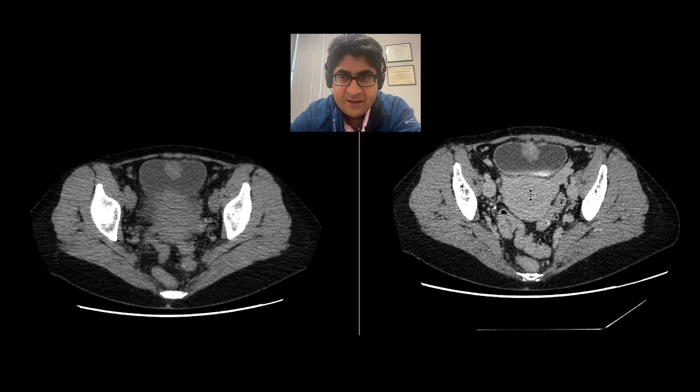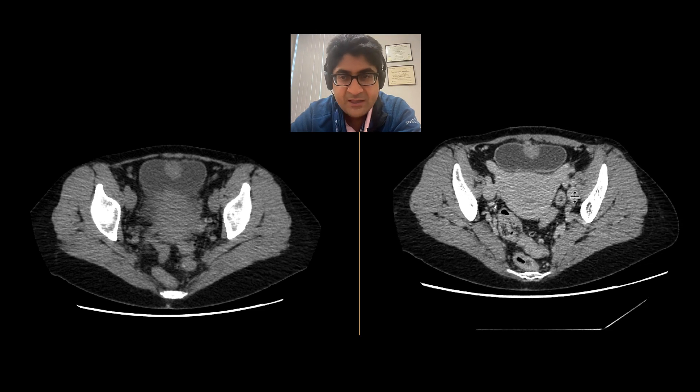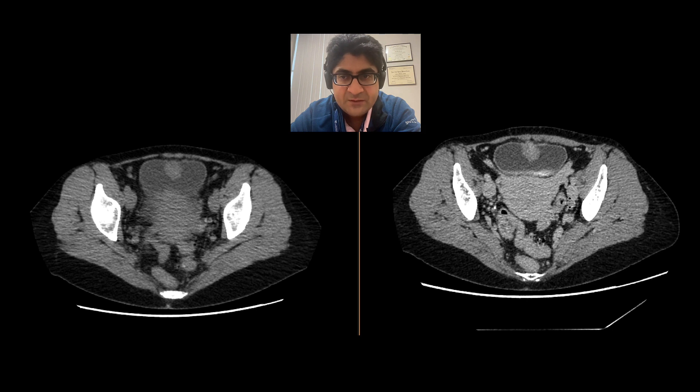These can certainly have soft tissue attenuation, they can have cystic components, and sometimes calcifications. They can be quite aggressive. Overall though, they are rare neoplasms, but something to think about in the bladder when you see this sort of mass at the anterior bladder wall in the region of the bladder dome.